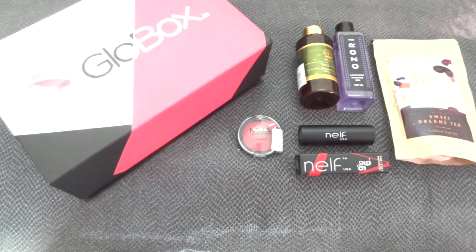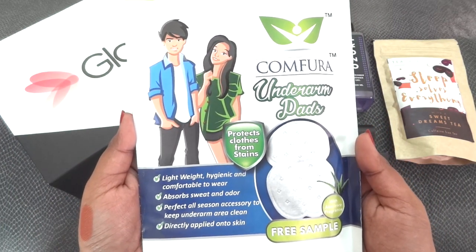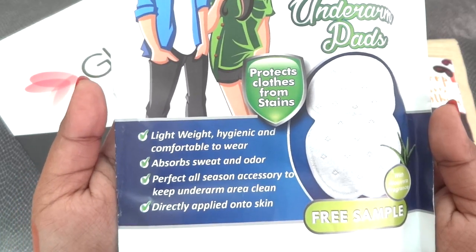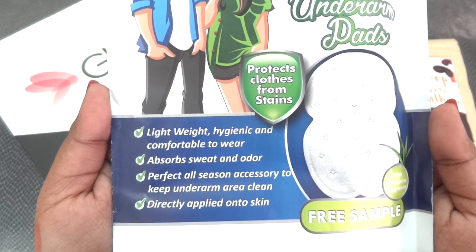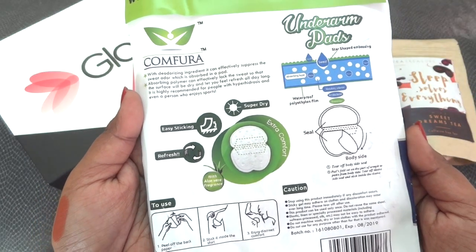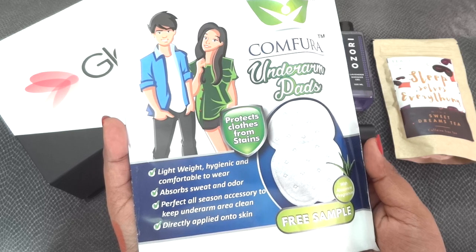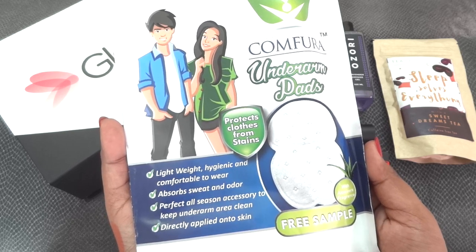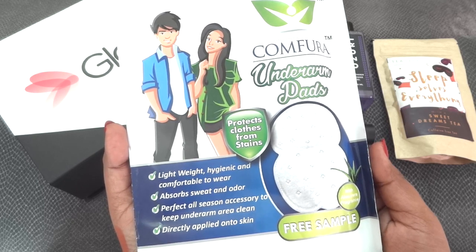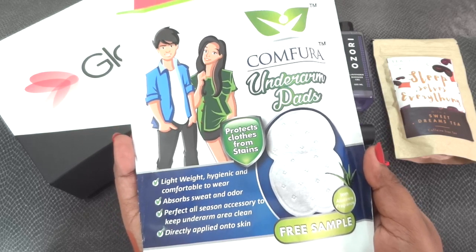Finally we have a personal hygiene product — the Confiora Underarms Pads. It protects clothes from stains, is lightweight, hygienic, comfortable to wear, and absorbs sweat and odor directly on skin. It is a free sample. This is really helpful if you sweat a lot — I'm going to save it for my summer outings. It's a very innovative product, especially when you have an important meeting or interview; showing up with a sweat patch on your shirt is terrible, so this is a lifesaver in such situations.